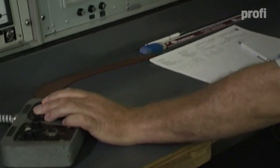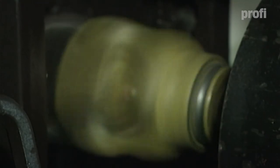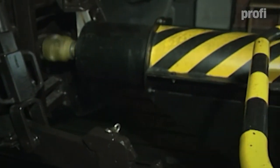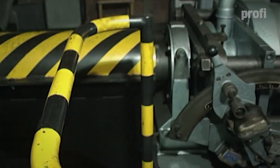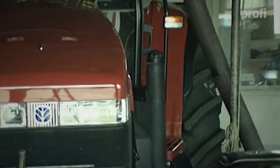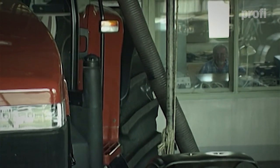Until a few years ago, the output at rated speed was also the maximum output. But more recently, constant power and extra power have been introduced to describe the engine characteristics. Now maximum output may be at 200 to 400 RPM below rated speed, and this is what we call extra power. It can increase as the engine speed drops.